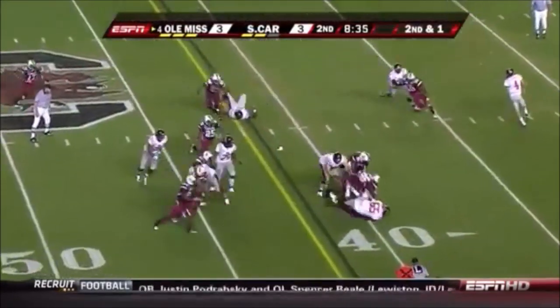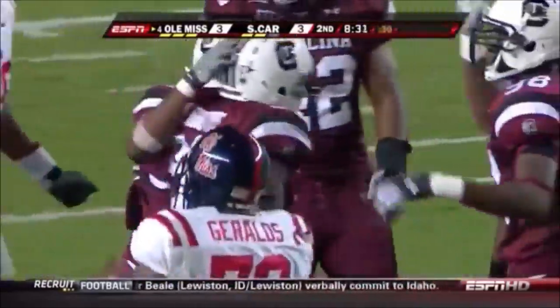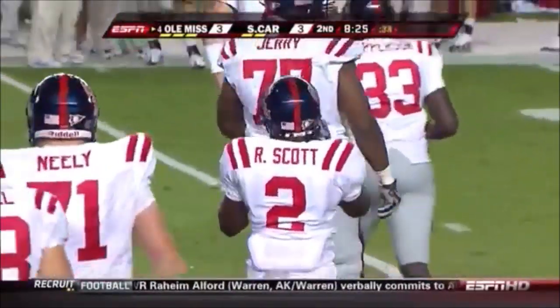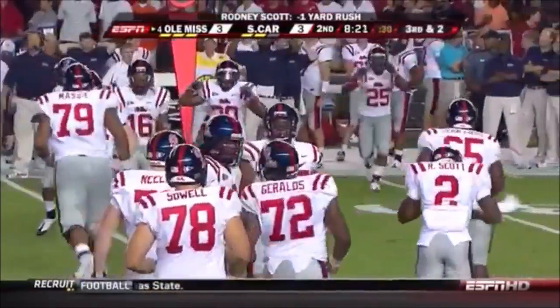Rodney Scott — they've got lots of backs here at Ole Miss. He gets his chance, but he's hammered for a loss. Good to have Lonnie Ajibo healthy. Scott lost a couple — a little set-up third down.